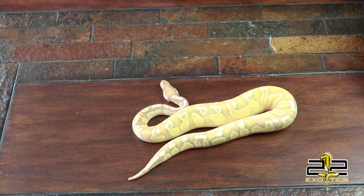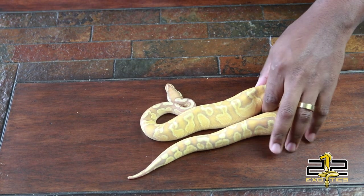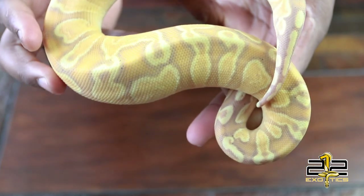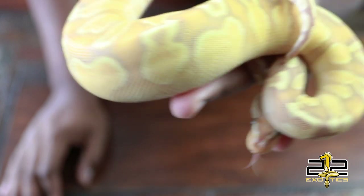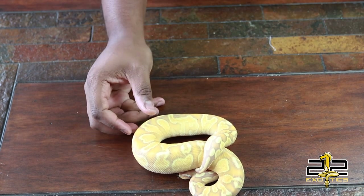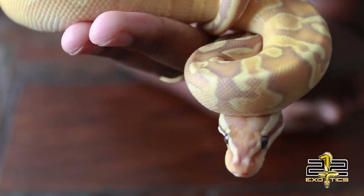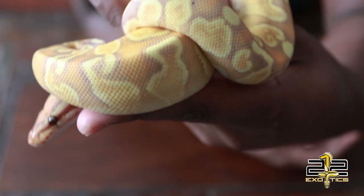This is a GHI Banana Yellowbelly. I don't know how she looks in the camera, but good God almighty, look at this girl. This girl is freaking nuts. I don't know if that's too much light or what, but anyway, look at this girl. This girl is just absolutely nuts.